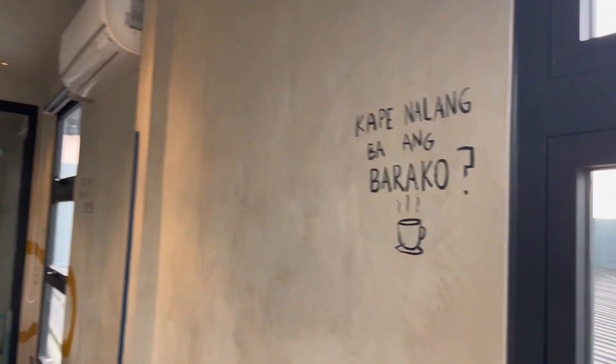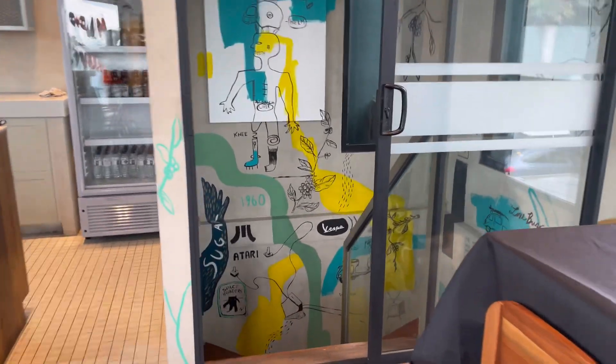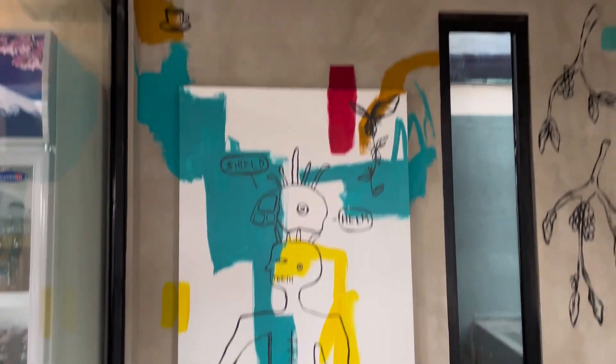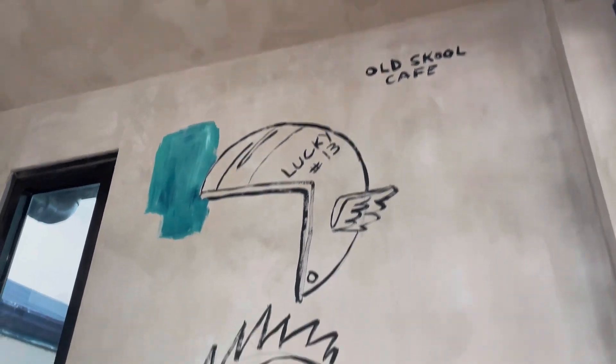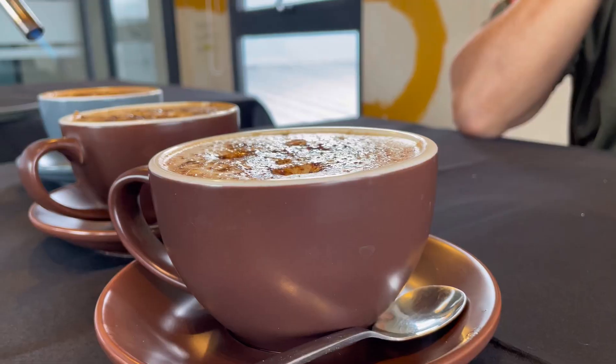And here we are upstairs — we're gonna have some coffee here. Napakaganda nung feel ng room dito sa taas, very industrial in a way, modern look. And there are some graphics, designs about cars — so it's like a real garaje feel. And here it is, the coffee!